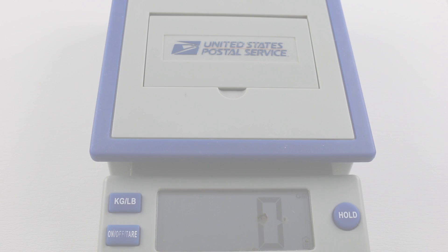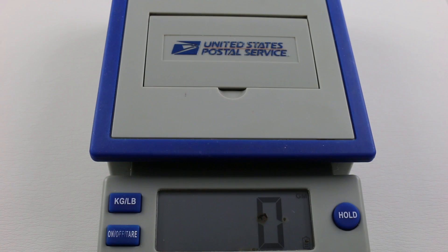Hi, I'm Tim. Welcome to our channel, and thanks for logging on. Today we're back with What's It Weigh.